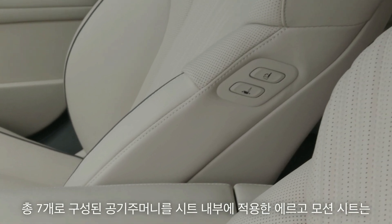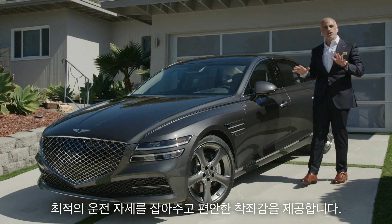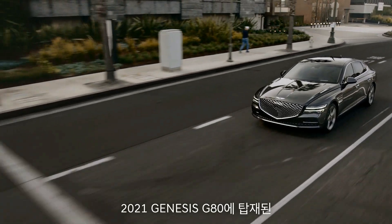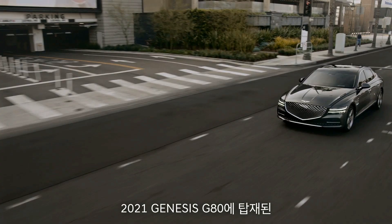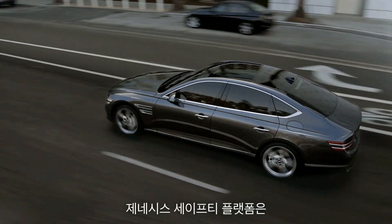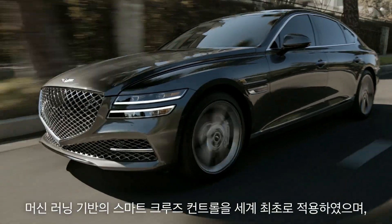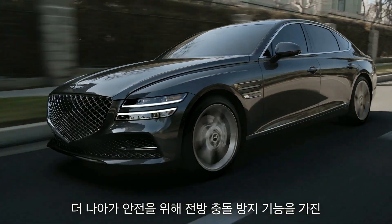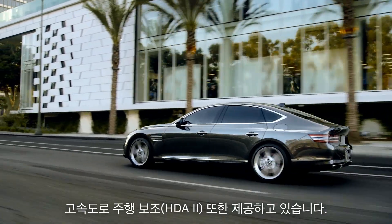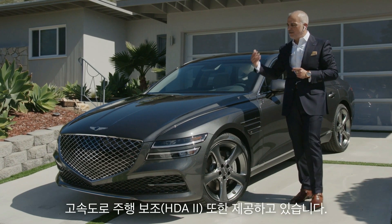We have an ergo motion seat with seven air cells that adjust your posture and reduce fatigue. Also within the all-new G80, we have a system known as the Genesis Safety Platform — the world's first smart cruise control with machine learning. Moving further into the safety systems, we have Highway Driving Assist 2 and Forward Collision Avoidance Assist.